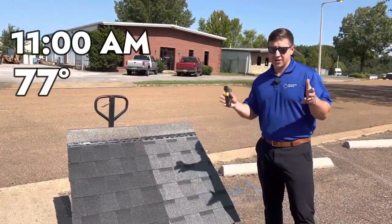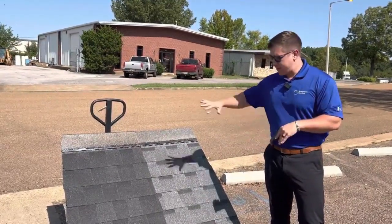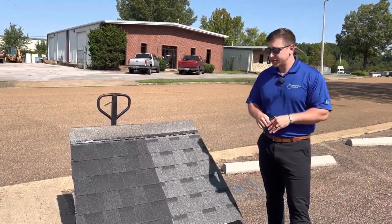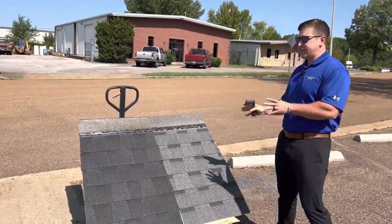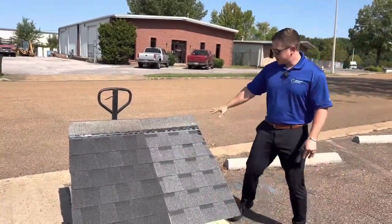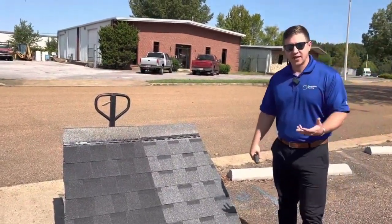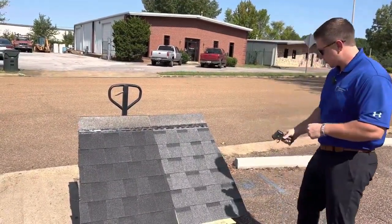It is about 11 o'clock and we're at 77 degrees outside right now. I built this quick little demo here and we're going to give it a couple of hours. The high today is supposed to be about 89 degrees. We're going to get a baseline reading right now and see how hot these shingles are and what the difference is between them. We have a black shingle and this is a color called pewter — same manufacturer, so we know the shingles are the same thickness, manufactured the same way, just different colors. Let's start with the baseline on the pewter shingle.